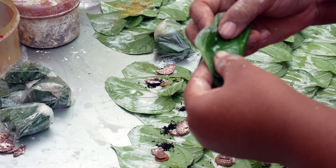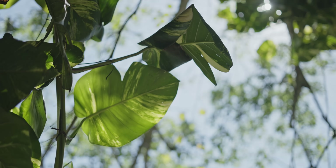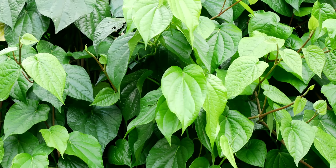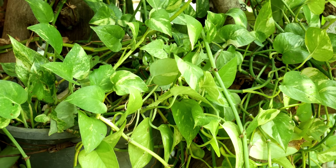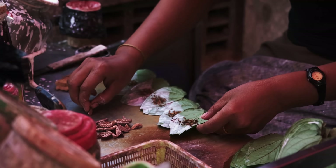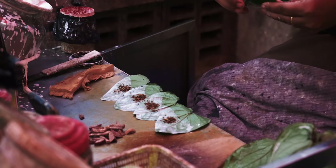While sometimes called Betel palm, the 'betel' part of Betel Nut actually has nothing to do with the Areca seeds itself. The name actually comes from the common practice of chewing them with betel leaves, otherwise known scientifically as Piper betle. Betel is a vine with glossy, heart-shaped leaves that grows in South and Southeast Asia. It's a member of Piperaceae, or the pepper family, and is used primarily for adding some hot, hot, hot flavor to the Betel Nut chewing experience.